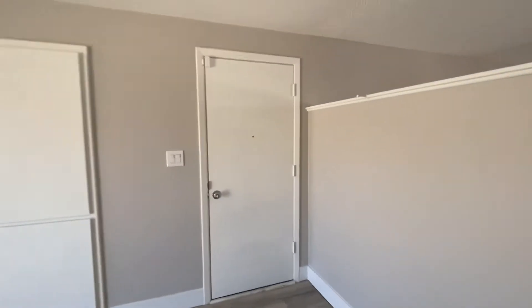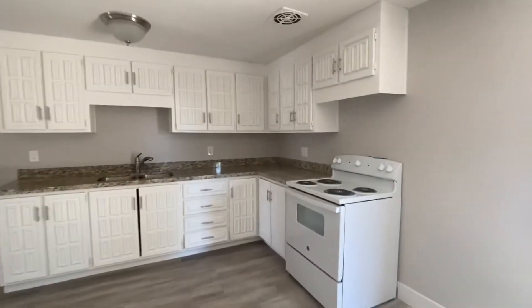So that's the door access to the carport. Some cabinets. No refrigerator or dishwasher in this one. Cabinets have been painted.